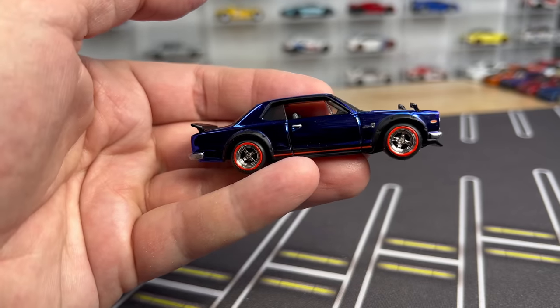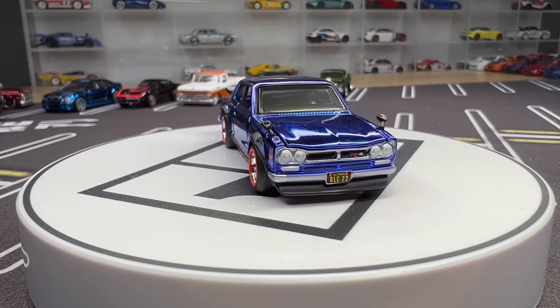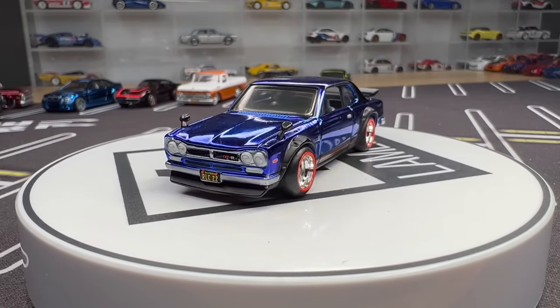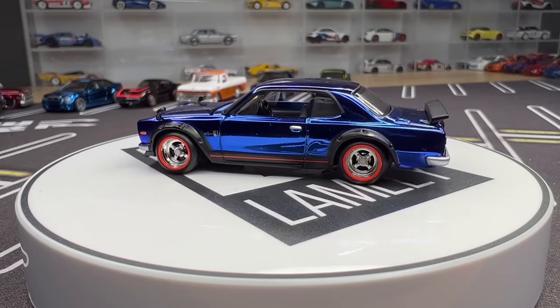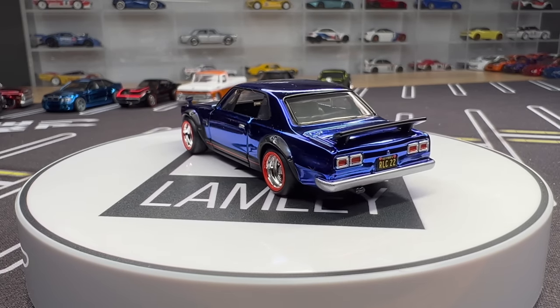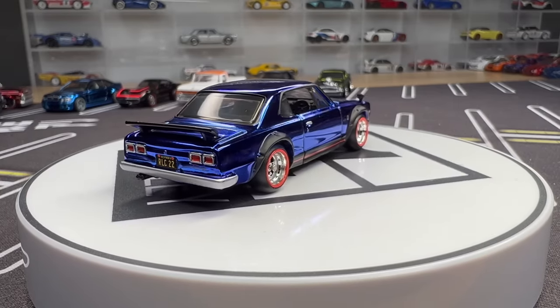Here is the Hakosuka Skyline — the premium one that Brendan did. This is the second release. It's the Nissan Skyline HT2000 GTR in Spectroflame blue. We saw this as a convention model later in the year, but we're only doing RLC now. Four spokes look cool on this one, with opening hood and a lot of different trim parts that are very different from the premium version.